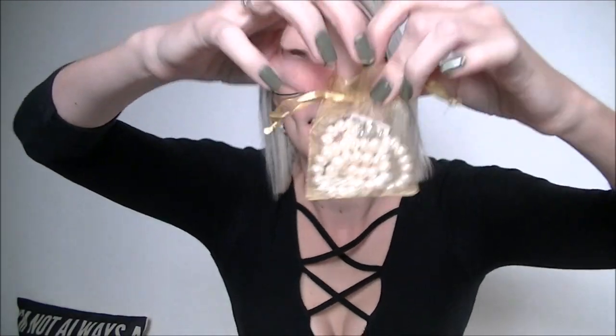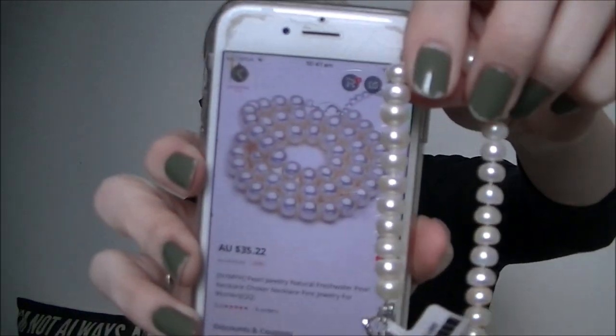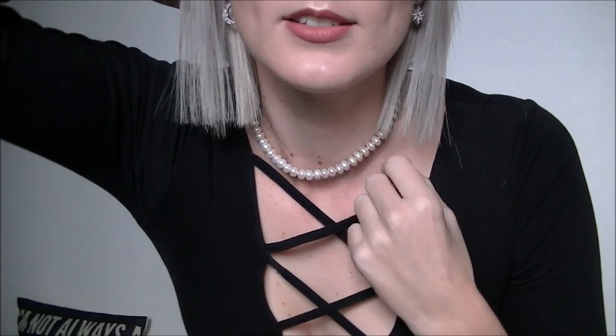This pearl necklace came — apparently it's real pearls — and I don't actually own a pearl necklace. It's actually really stunning; it feels like it's got some weight to it. They also gave me a little cleaning cloth. The price tag says 99 but that was definitely not how much it was. It's a pearl jewelry natural freshwater pearl choker necklace, fine jewelry for women, and it was $35. When you think about it, if it's an actual pearl necklace that is really, really cheap. The clasp is like child-proof but I actually love it.